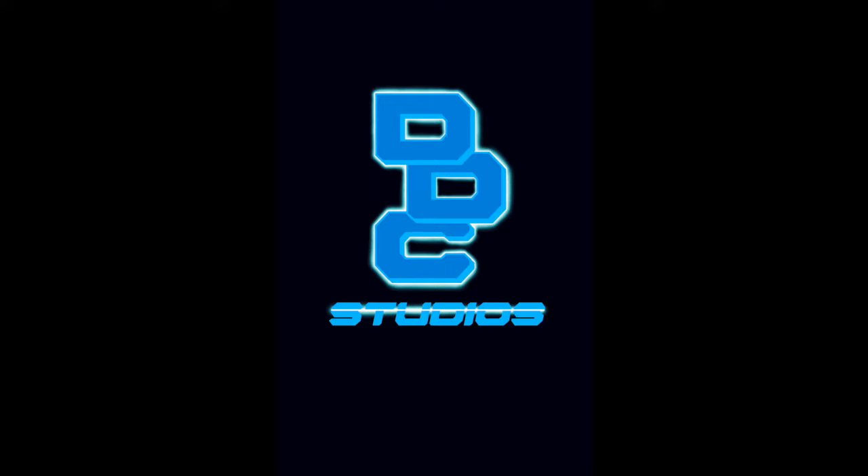Hey everybody, welcome to the DDC Studios YouTube channel. This is DDC owner and publisher David Hainer. Today's show is kind of an important one as the world's been opening back up and we're seeing the re-emergence of conventions. Before we get to today's topic, we have a little housekeeping: if you haven't already subscribed to the channel, please hit that subscribe button and ring the bell for notifications. If you're enjoying this video, smash that like button and feel free to leave a comment down below.